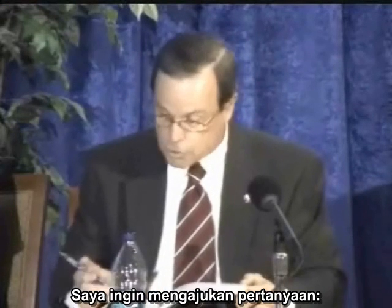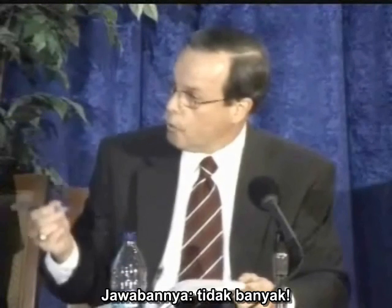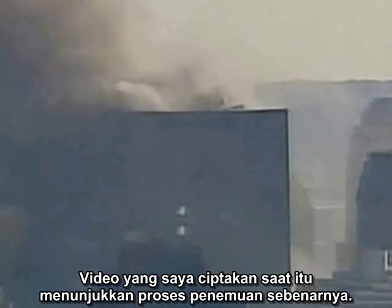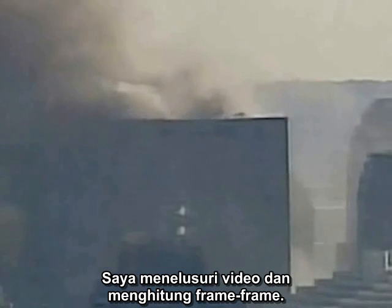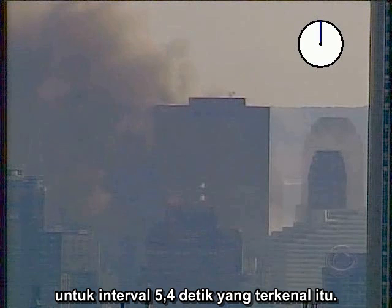I wanted to address the question: what was going on when the NIST team started their clock? The answer? Not much. The video I created at the time showed my actual process of discovery. I stepped through the video and counted frames. I have since created a more graphic illustration of the famous 5.4-second interval.